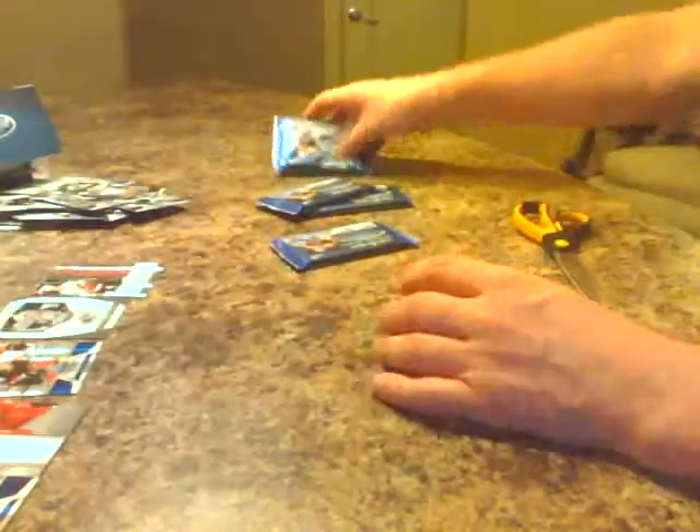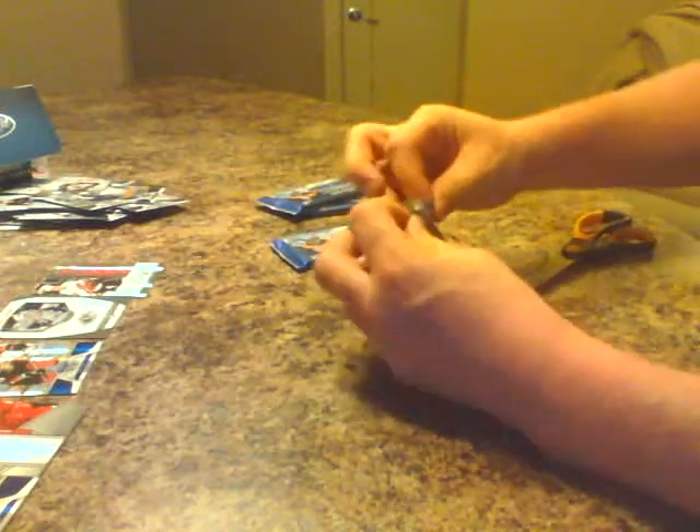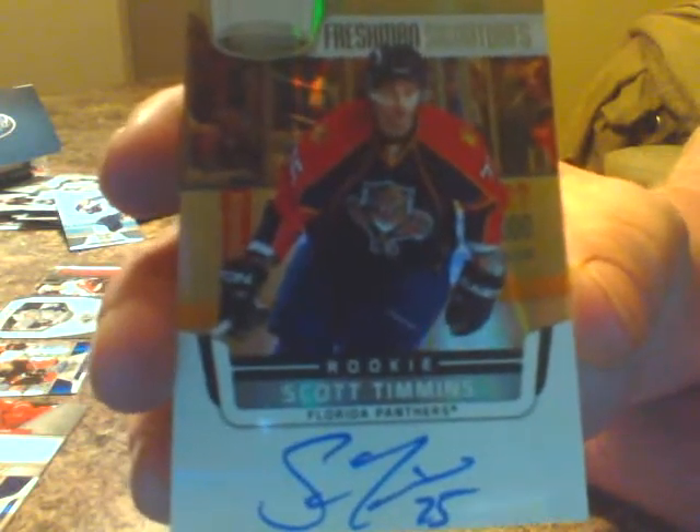Okay, four more packs to come, so far so good. Next pack. Milan Lucic base for Boston. Sergei Bobrovsky base for Philadelphia. Marty St. Louis base for Tampa Bay. David Backes base, the Blues. Decoy. And here we have a freshman signature — Scott Timmons, on-card auto, freshman signature for the Florida Panthers, Scott Timmons. No numbers on these ones — that's an on-card auto for Florida Panthers.